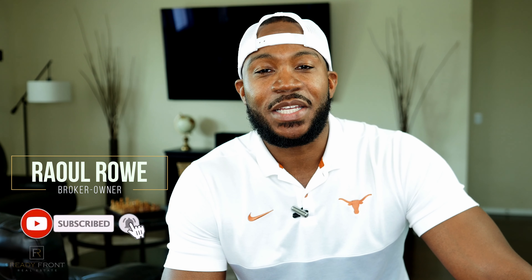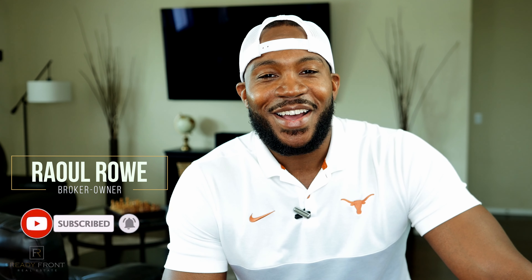So I hope that helped. If you have any questions, feel free to leave a comment below or reach me at info@ratingfrontrealestate.com, and I look forward to the next video. Thanks.